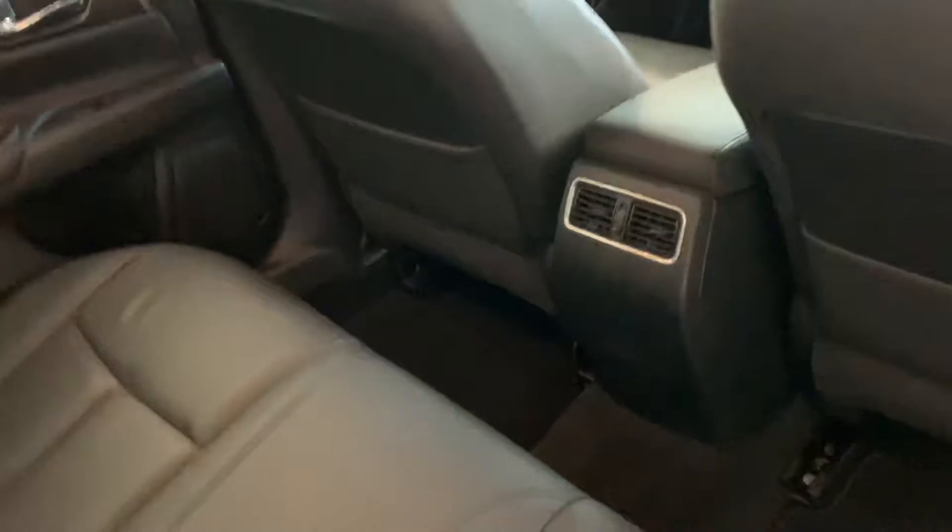Popping in the passenger side rear door here. It does have AC in the back — AC vents in the center console in the rear.